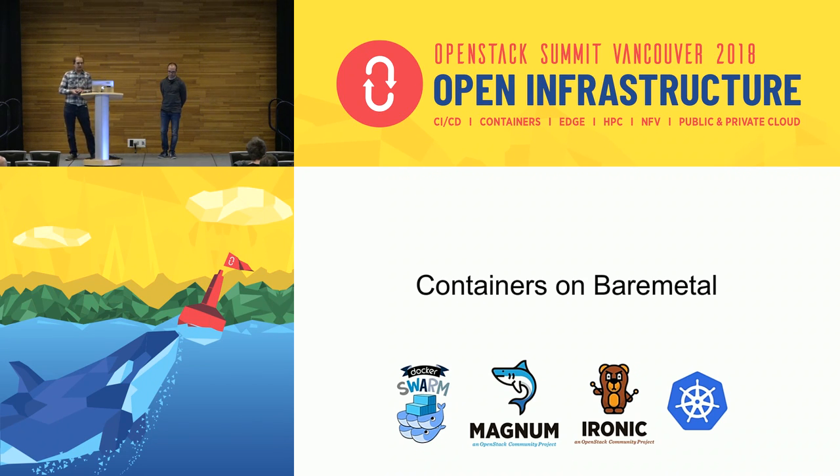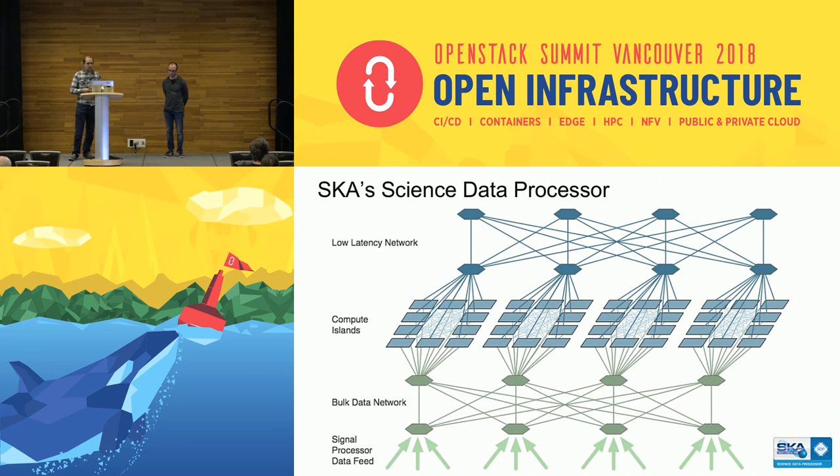Now let's talk about how we're using OpenStack. For this particular talk I'm looking at how we're using containers and bare metal for the SKA — it's a combination of Nova deployed with Ironic as the driver, and creating containers in Magnum, seeing how that all fits together. Before going into detail I need to give a bit more context about what's actually happening inside that supercomputer.